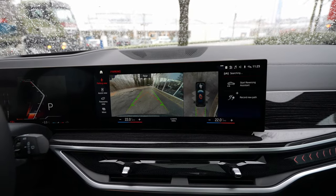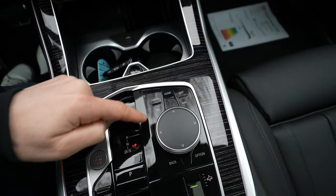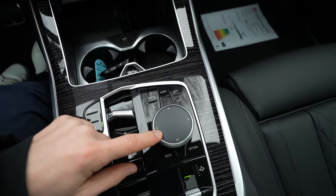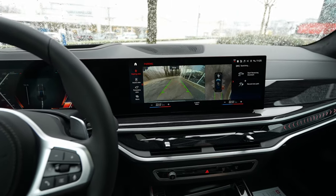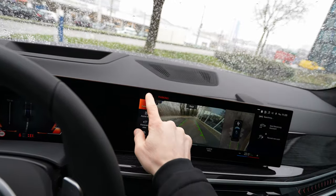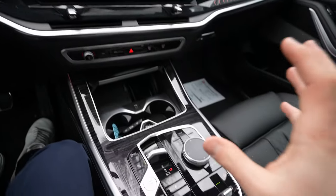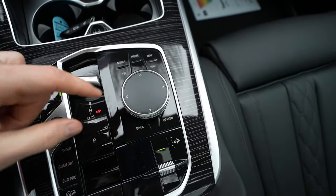They've kept the rotary iDrive controller, which I love — it's much easier to operate while driving than the touchscreen. Although you can use the touchscreen, the physical controller is safer and easier. From here you can also adjust the air suspension height — raise it for light off-road or lower it in Sport mode for high-speed driving.